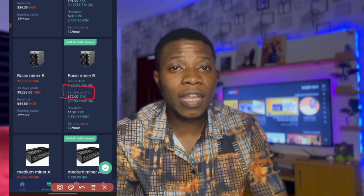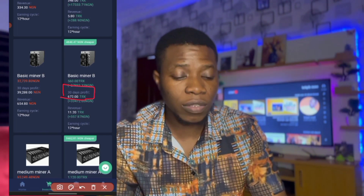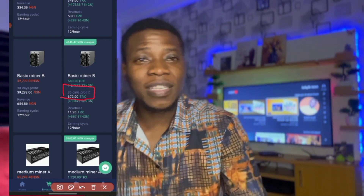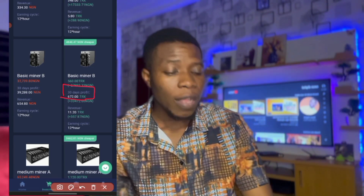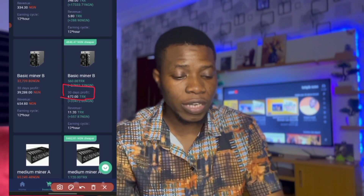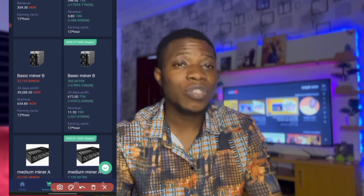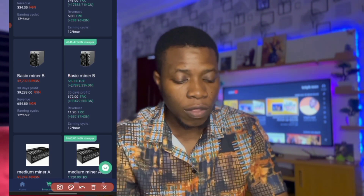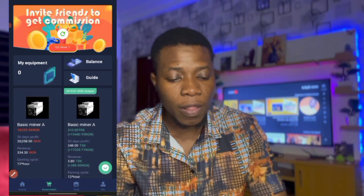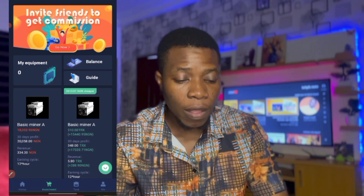Any time you have earnings just withdraw — don't wait 30 days before removing your money. I'm not a financial advisor so I'm not encouraging you to leave your money there for 30 days. Just continue to withdraw as much as you can.